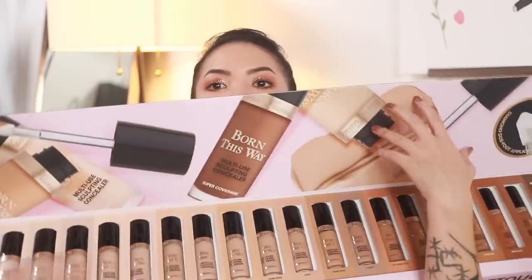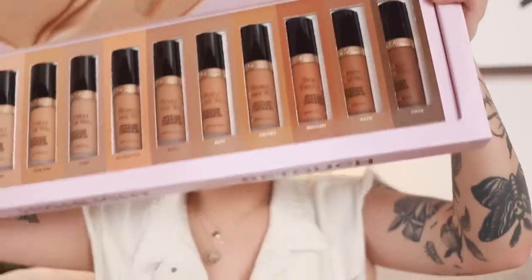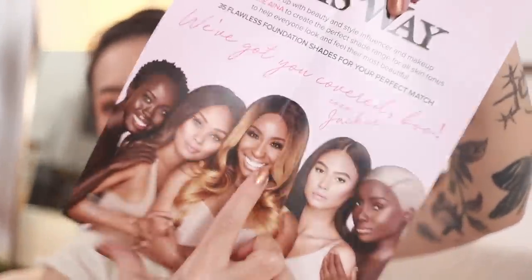This next package is the only one I opened and already used a product from because I was so excited — this is the Too Faced Born This Way Super Coverage Multi-Use Sculpting Concealer. Look how many products are in here — I think I got every color, a whole range. I was so stoked because I opened the pamphlet and right here we have Jackie Aina right in the middle. She helped Too Faced develop some foundation shades to really expand their shade range.